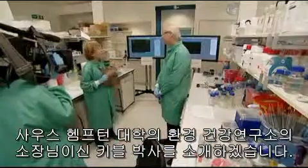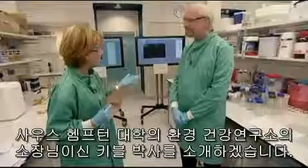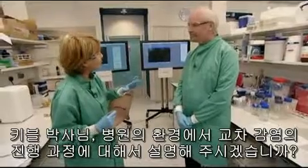Let me introduce you now to Professor Bill Keeble, who is the Director of Environmental Health Care here at Southampton and a microbiologist, of course. Professor Keeble, can you explain to us the process — how infections are actually transmitted in a hospital setting?